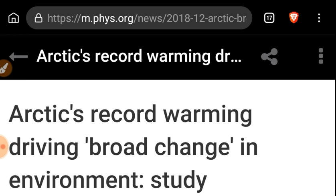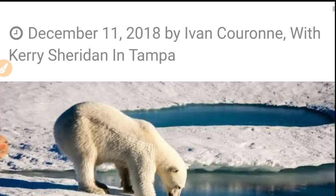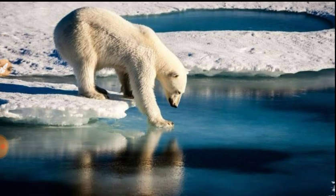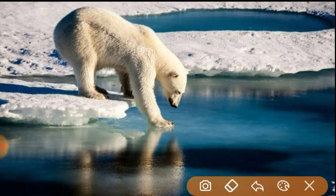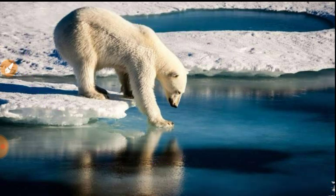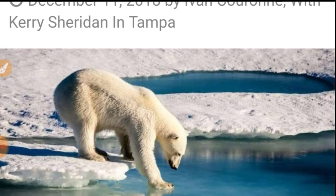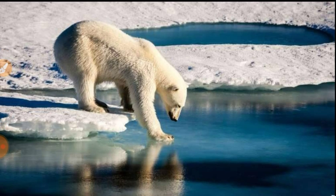Next, an article from Phys.org: 'Arctic's record warming driving broad change in environment.' Let's talk about polar bears — these things aren't killed by warm. When it gets warm, polar bears actually have an easier time finding food sources, their main source being seals. If it's too icy, they can't get through the ice to get to the seals and they lose their food source. So let's just debunk the 'global warming is killing the polar bears' narrative, because that's nonsense by people who don't know what a polar bear does.